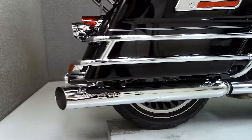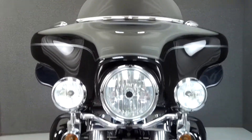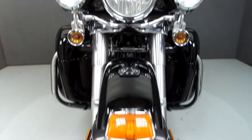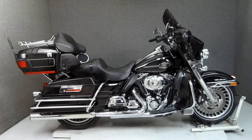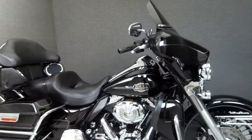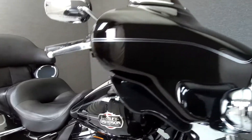It has been upgraded with Screamin' Eagle saddlebag mufflers, an open-air intake, aftermarket grips, smoked windshield, smoked turn signal lenses, passenger footboard covers, rear turn signal stays, luggage rack, front speaker grille inserts, rear speaker trim rings, radio trim ring, bar and shield radio faceplate, driver backrest, and a Screaming Eagle tuner.